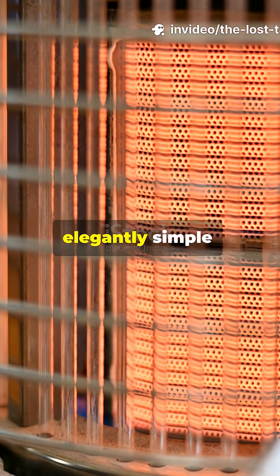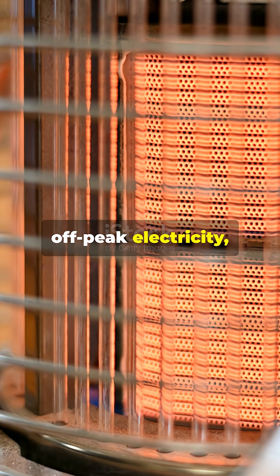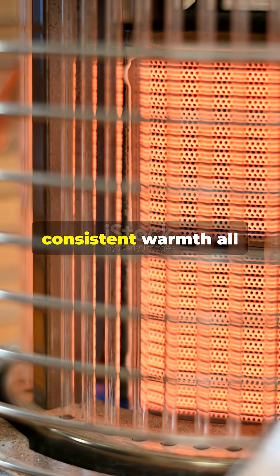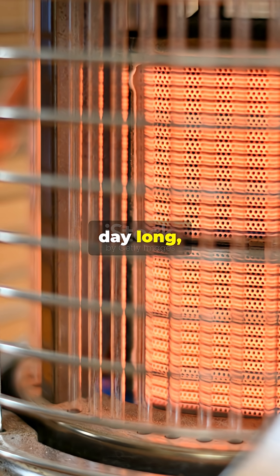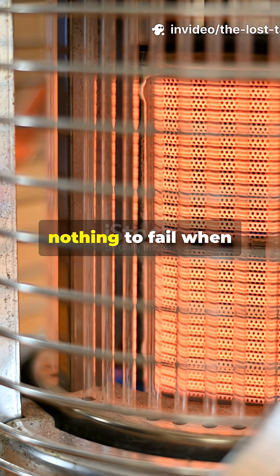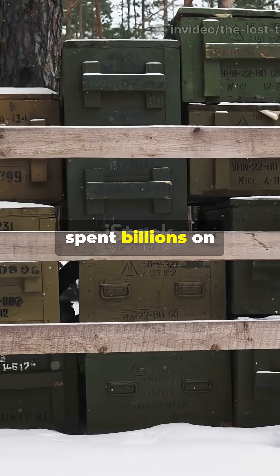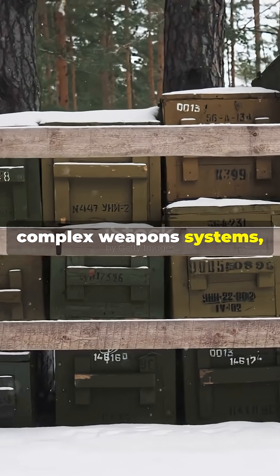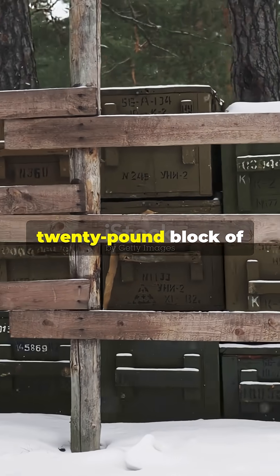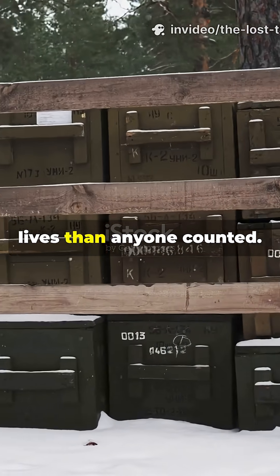The science was elegantly simple. Heat the brick overnight using off-peak electricity, and it would radiate consistent warmth all day long. No fuel required. No moving parts to break. Nothing to fail when you needed it most. While militaries spent billions on complex weapons systems, this humble 20-pound block of engineered ceramic quietly saved more lives than anyone counted.